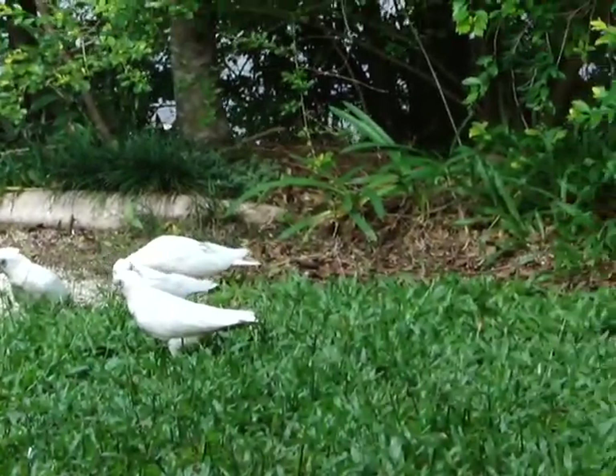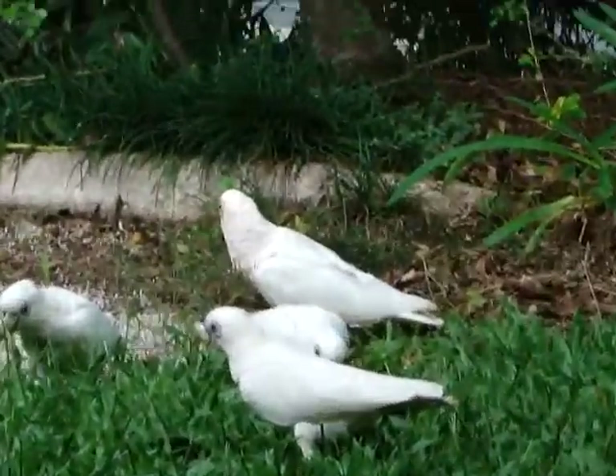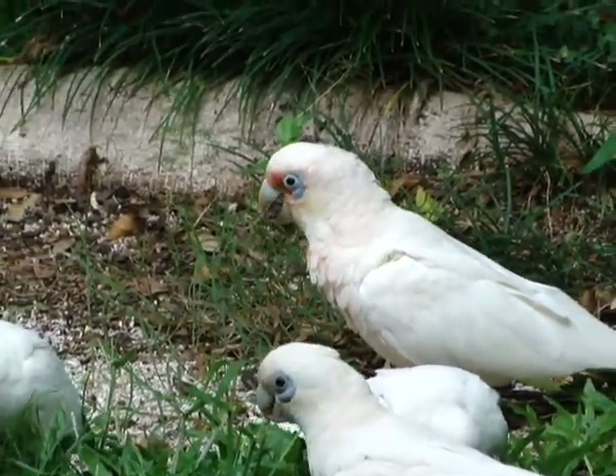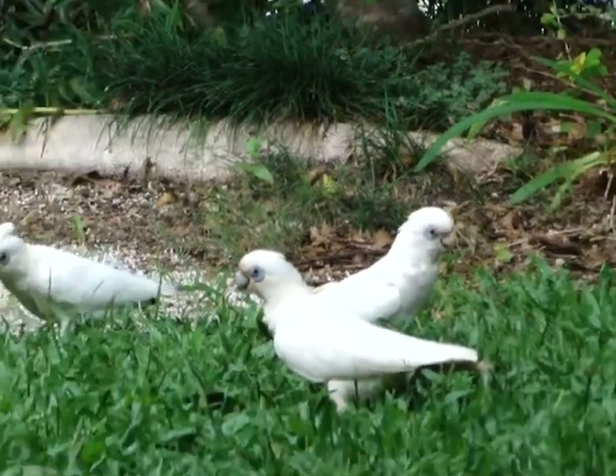This morning we actually had three longbills — little sippies, eastern longbills — and there's one over there, hope you can see him. They just flew off, that would be right — bring the camera out and they fly off.